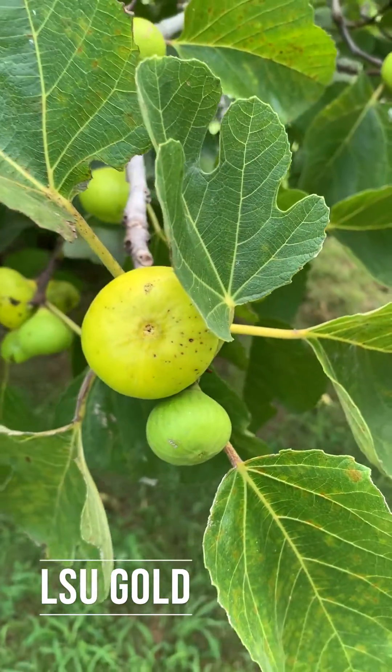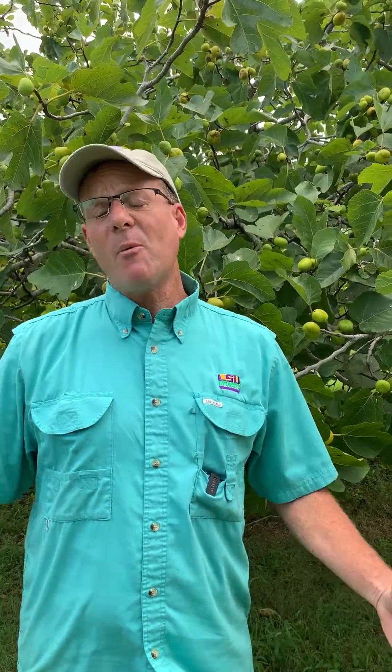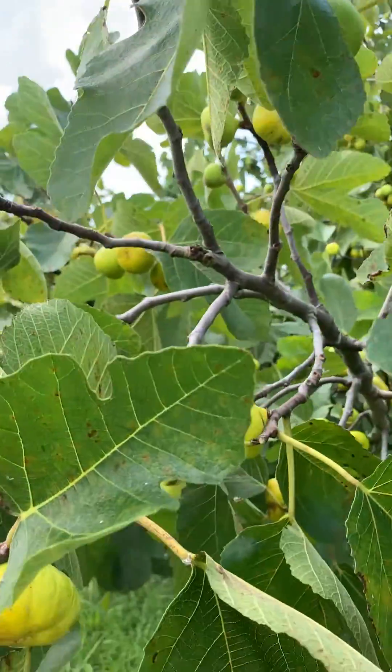LSU Gold was one of the very first varieties released and is still a very popular favorite. It is a large tree with very large golden figs. They are one of the favorites for many people. They attract a lot of birds — the bird can see this a mile away.